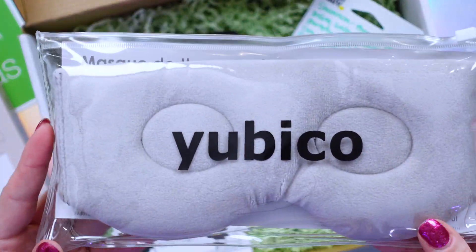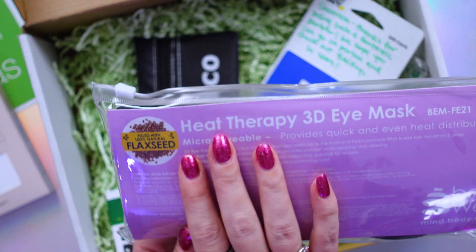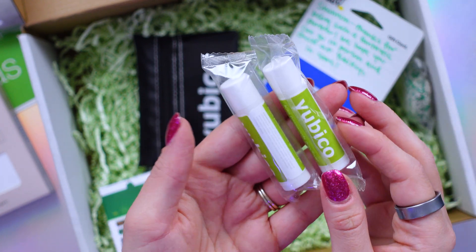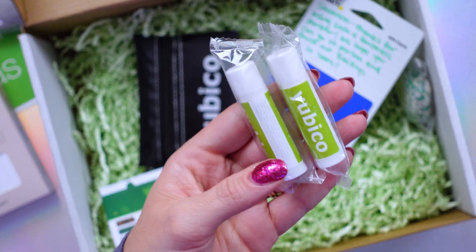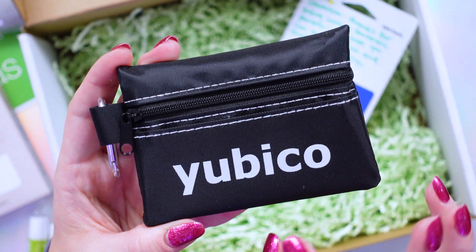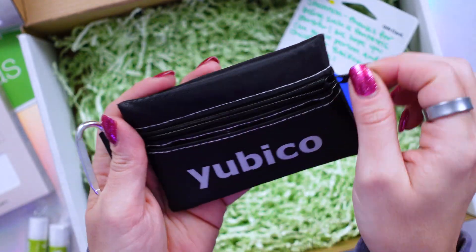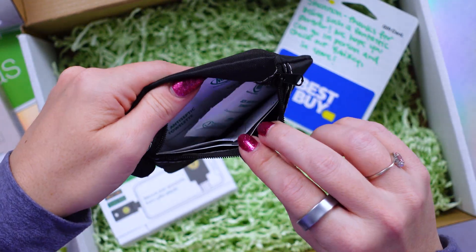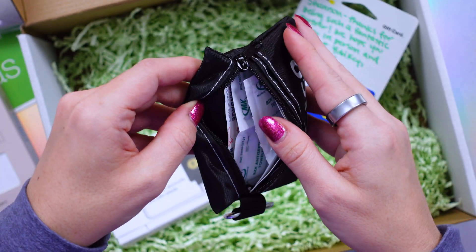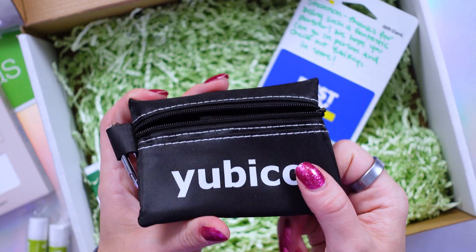We have a Yubico branded heat therapy 3D eye mask — it's microwavable, I love these. We've got some chapstick, which is wonderful living in high altitude dry Denver. And a chocolate covered Oreo! They also included a first aid travel kit, which is perfect for holiday travel — it comes with all the necessities in case you have a last minute problem on the road.